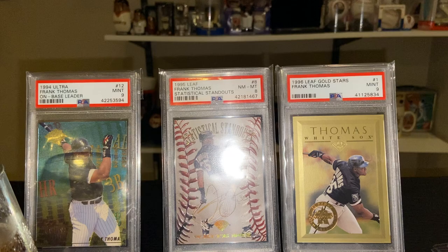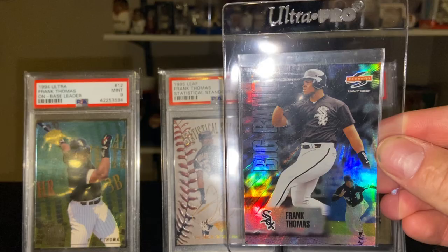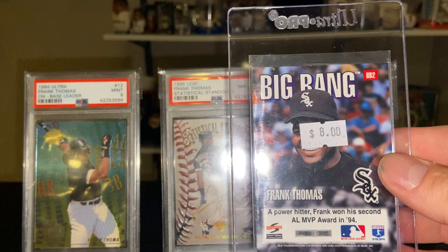The '95 Summit Big Bang — another card with some great holographic shine on the front. It's a simple design, nothing too crazy.